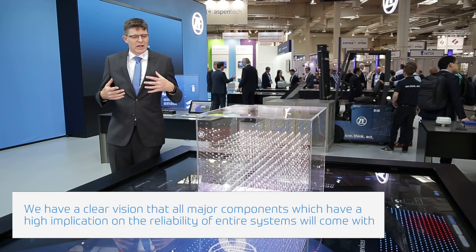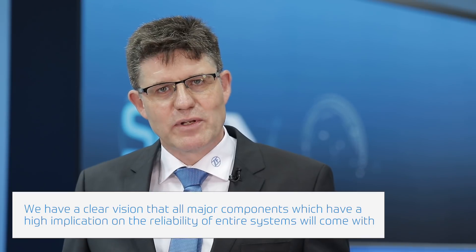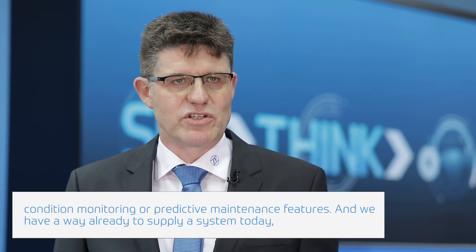In the future we have a clear vision that all major components which have a high implication on the reliability of entire systems will come with condition monitoring or predictive maintenance features.